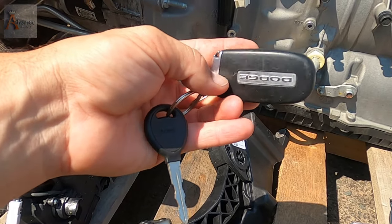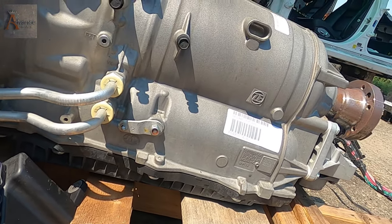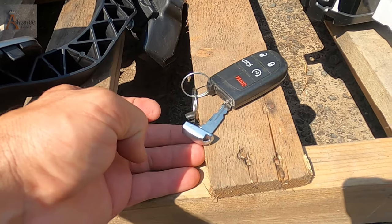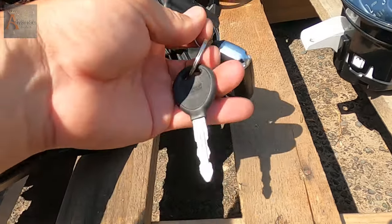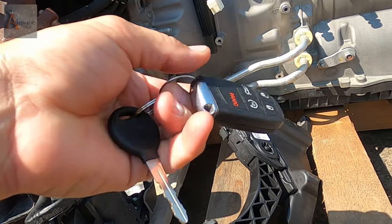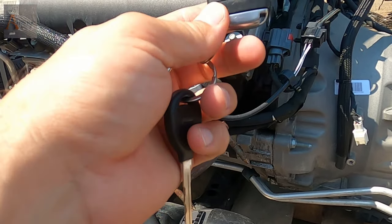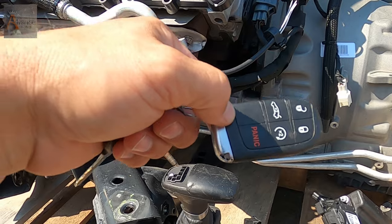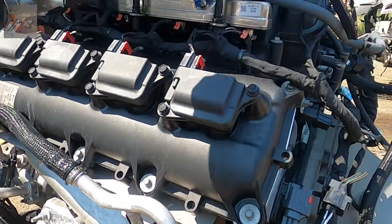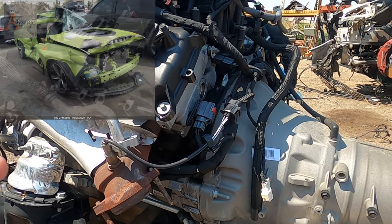The key comes out like this, and this is the original key — it came off this car. There's another key but I'm not sure if it's from the car. We couldn't start this motor because we couldn't find the key at first. Once we pulled the motor and went through the interior — because the car was damaged really badly — then we found the key, and that's why we couldn't start it.